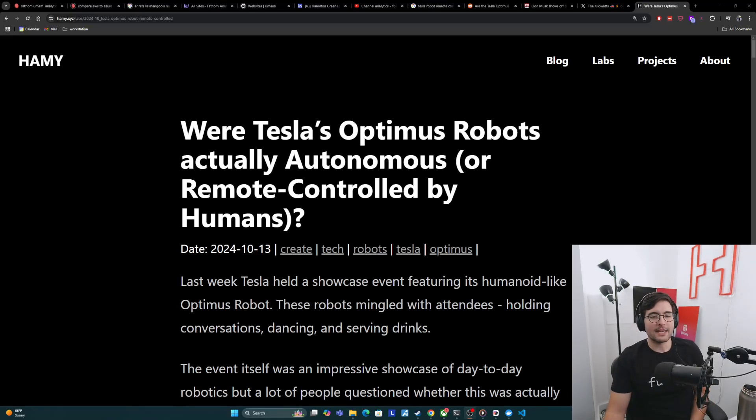Hey y'all, welcome back to the lab. In this video, we're going to be talking about Tesla's new Optimus robots and trying to answer the question: were these actually autonomous AI robots, or were they really just being remote controlled by humans?